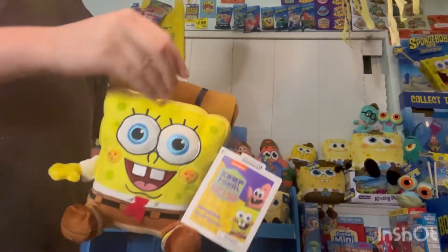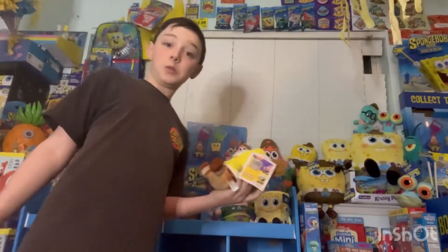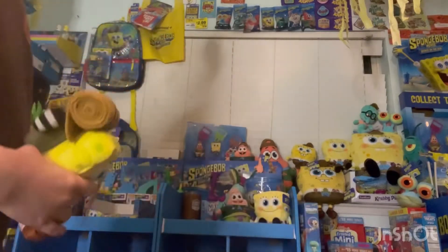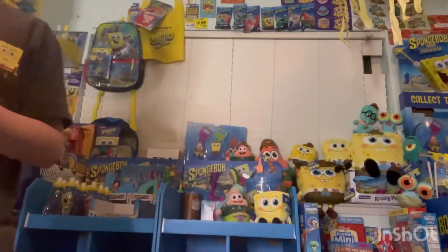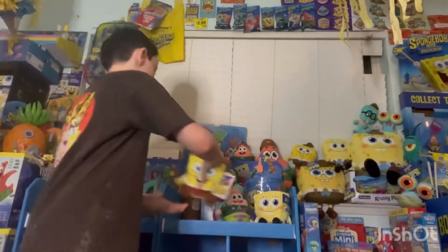It also has a hanger so you can hang it in the store. I'm not going to make this video too long because sometimes I make my videos way too long and they get boring. I'm going to turn my camera around and show you in closer detail.